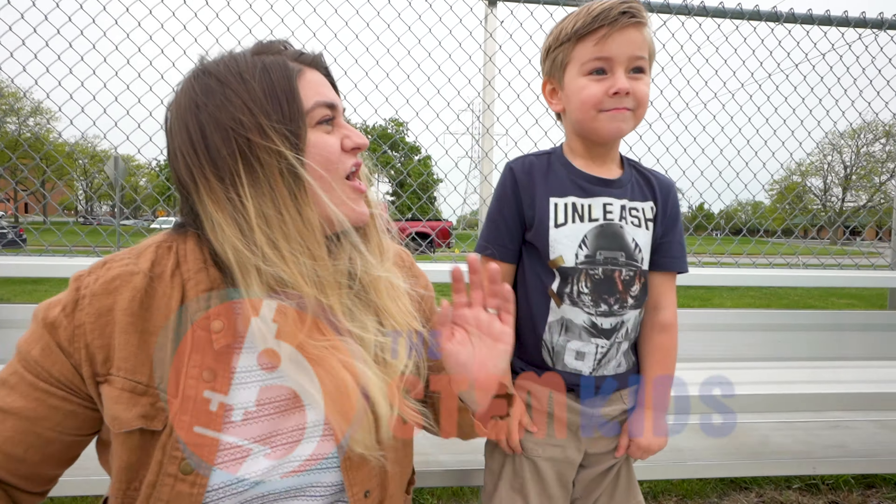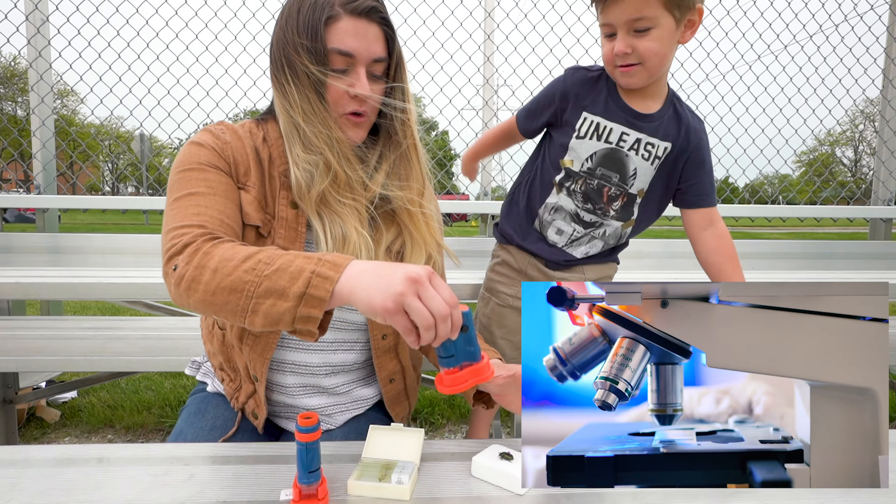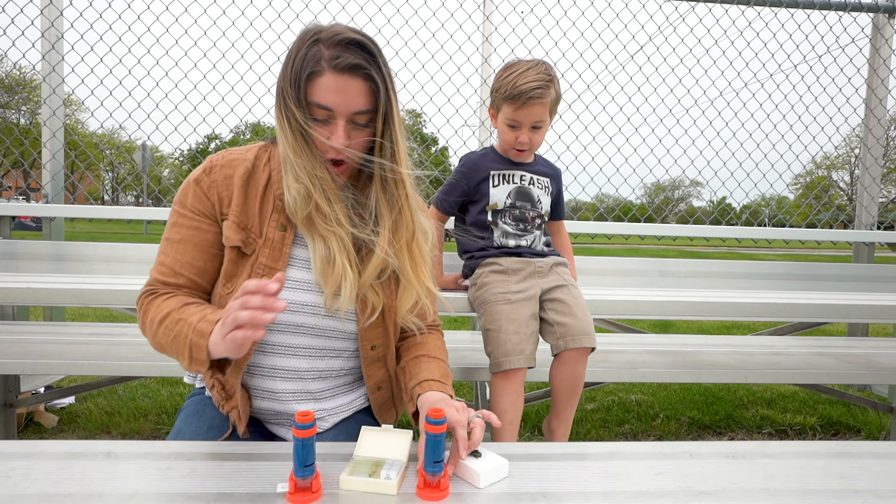This video is sponsored by The STEM Kids, and they have a portable microscope. Let's look at all of this stuff!